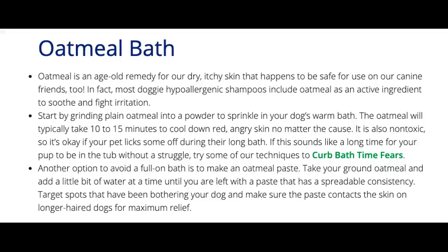Oatmeal Bath. Oatmeal is an age-old remedy for dry, itchy skin that happens to be safe for use on our canine friends. In fact, most doggy hypoallergenic shampoos include oatmeal as an active ingredient to soothe and fight irritation. Start by grinding plain oatmeal into a powder to sprinkle in your dog's warm bath. The oatmeal will typically take 10-15 minutes to cool down red, angry skin no matter the cause. It is also non-toxic, so it's okay if your pet licks some off during their long bath.